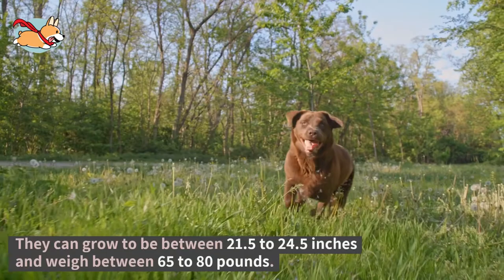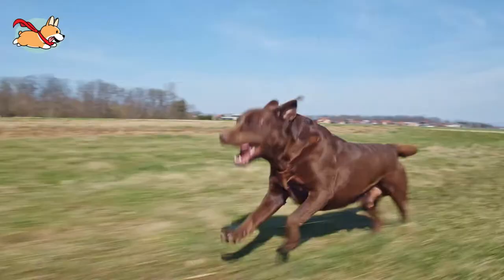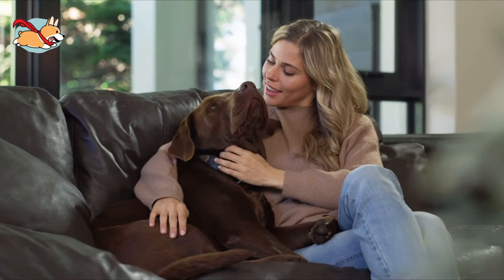Labradors are medium-sized dogs that can grow between 21.5 and 24.5 inches and weigh between 65 and 80 pounds. They have a strong and lean body, and a short and dense double-layered coat that is water-resistant. One feature that is unique to Labs is their otter tail.